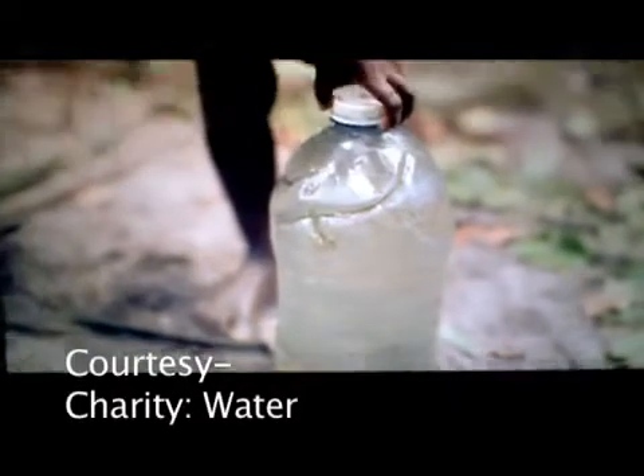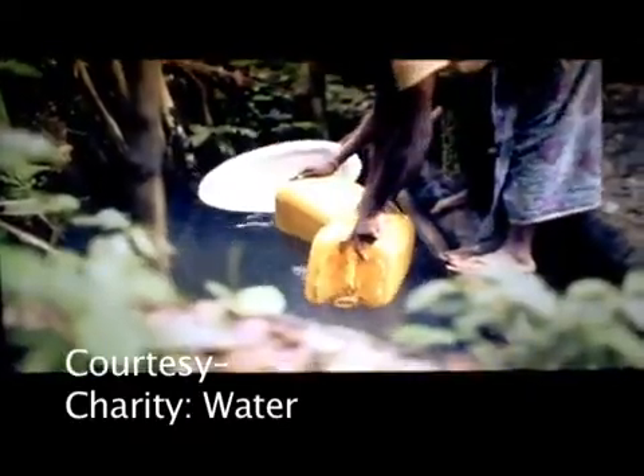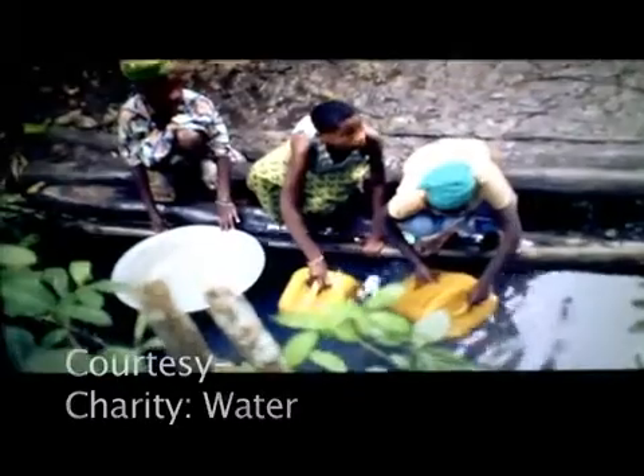Estimates say 900 million people do not have access to clean drinking water every day. If this material can be manufactured cheaply, it could provide our most precious resource to millions who go without it.